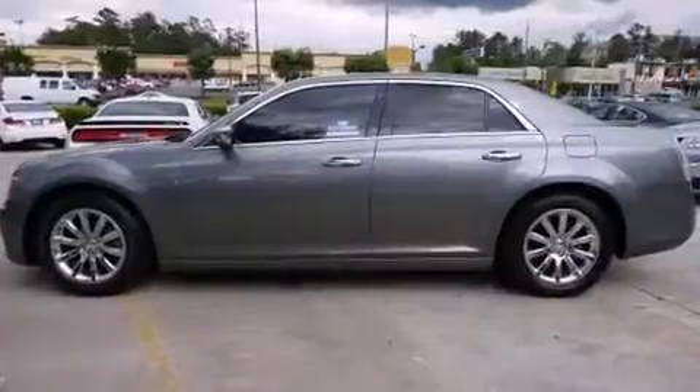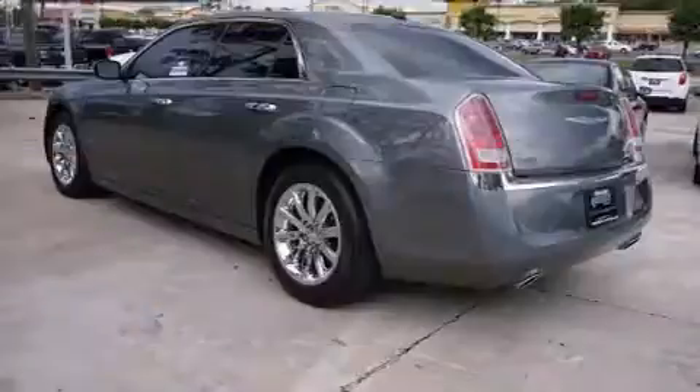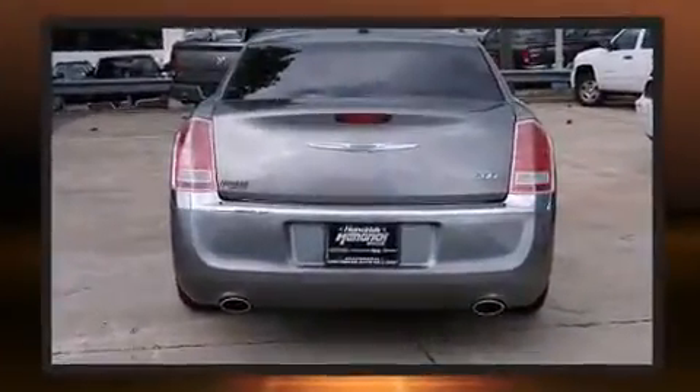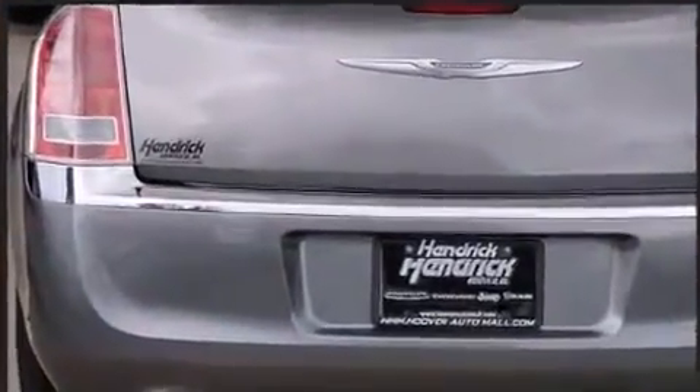Chrysler infused the interior with top-shelf amenities such as heated seats, heated door mirrors, and power front seats. Features such as automatic climate control and leather upholstery prove that economical transportation does not need to be sparsely equipped.